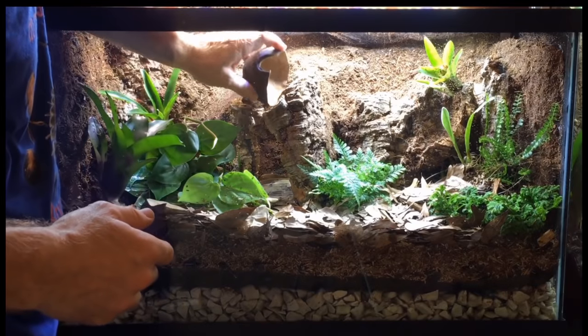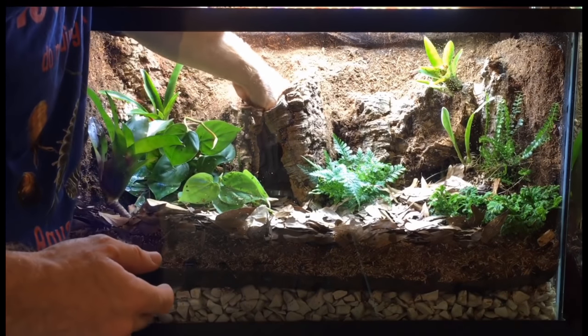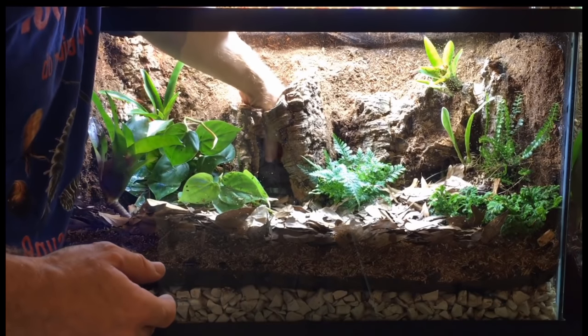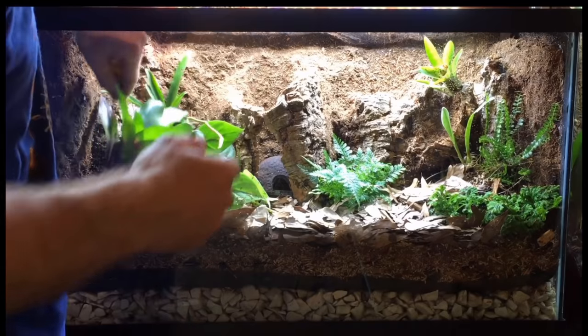That resulted, not surprisingly, in some eggs. I wasn't at all sure that I was going to get tadpoles, because bumblebee dart frog females, when kept together, will often eat each other's eggs. But life found a way, and so I had eggs. Once the tadpoles hatch and start to wriggle around for a little while, they need to move on to the next step.